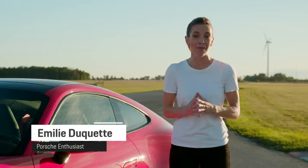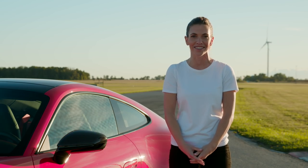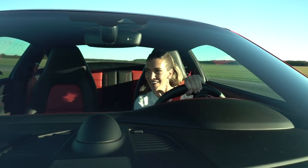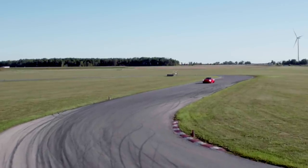Welcome to Porsche Passion School. I'm Mimi Lidiquette and I've been involved with Porsche Experience for the last five years. In this episode, we will start with the basics and how you can take your Porsche from the street to the track.